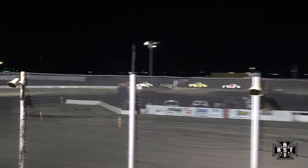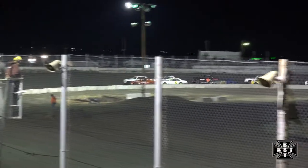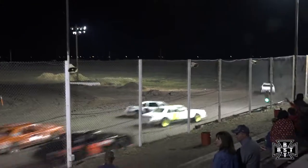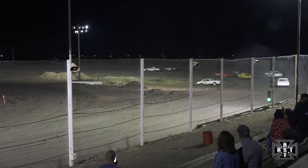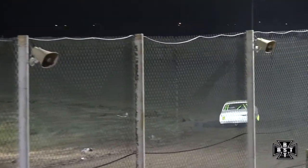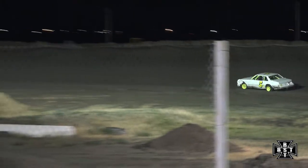Chris Hall will set the pace in the 7 car. We'll work through corners 3 and 4. Working out of corner number 4, underway for the Hobby Stocks here tonight. Trouble right off the green flag — flat right rear tire on Chris Hall, flat right rear tire on Carrasco. Mark Dossett with the lead.